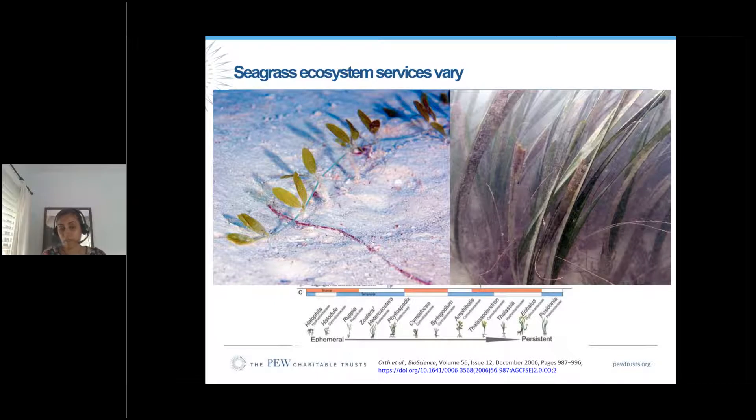Some places might want to take it further. In Seychelles, there are about 11 species of seagrass — from the very small-leafed halophila on the left, to enhalus on the right. Enhalus is persistent with deep rhizomes and strong structure versus the short-leafed halophila. The ecosystem services provided to fisheries and carbon storage vary between these two, because when we say seagrass, it's not a monolith — it's 72 species worldwide with varying characteristics. Some countries may want to look more deeply into their seagrass species before putting forward a commitment.